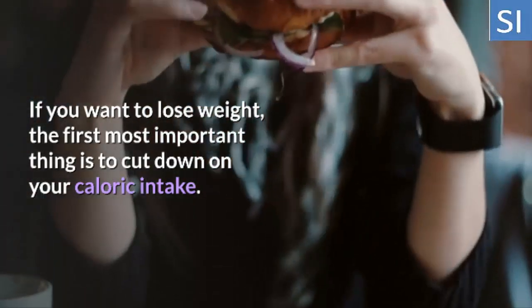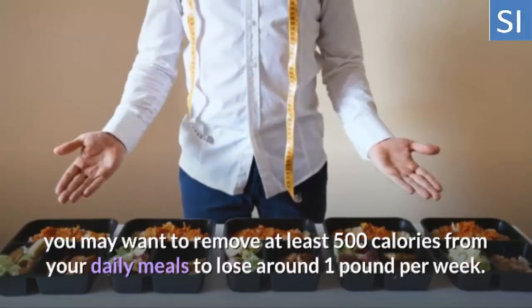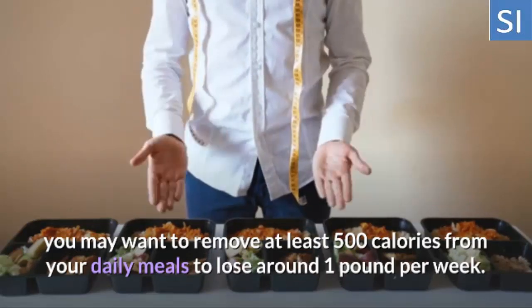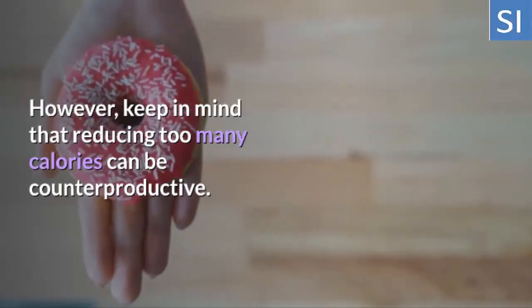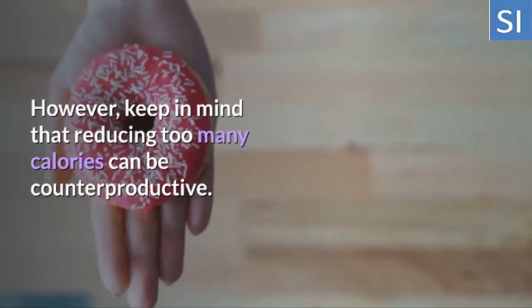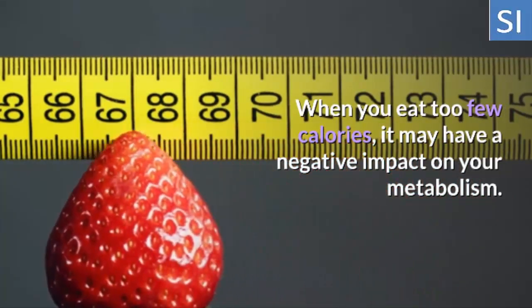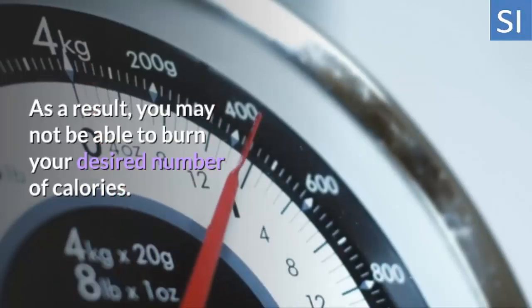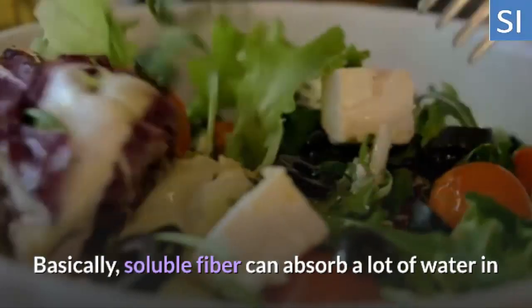One: Cut Calories. If you want to lose weight, the first most important thing is to cut down on your caloric intake. According to an ideal approach, you may want to remove at least 500 calories from your daily meals to lose around one pound per week. However, keep in mind that reducing too many calories can be counterproductive. When you eat too few calories, it may have a negative impact on your metabolism, and as a result you may not be able to burn your desired number of calories.